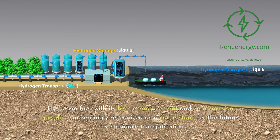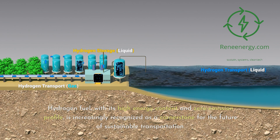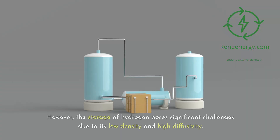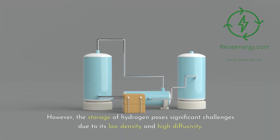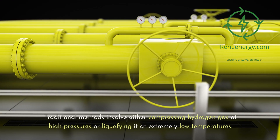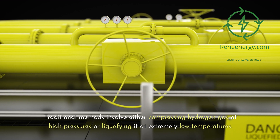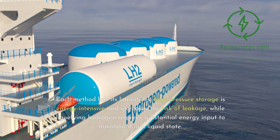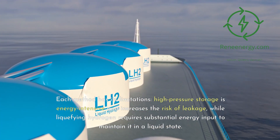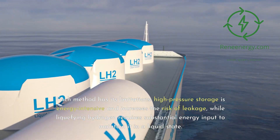Hydrogen fuel, with its high energy content and zero emission profile, is increasingly recognized as a cornerstone for the future of sustainable transportation. However, the storage of hydrogen poses significant challenges due to its low density and high diffusivity. Traditional methods involve either compressing hydrogen gas at high pressures or liquefying it at extremely low temperatures. High-pressure storage is energy-intensive and increases the risk of leakage, while liquefying hydrogen requires substantial energy input to maintain it in a liquid state.